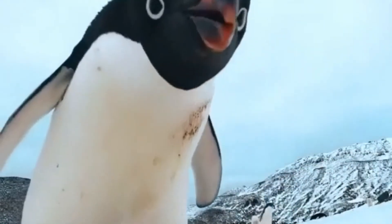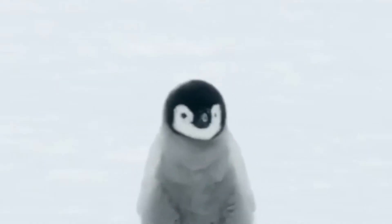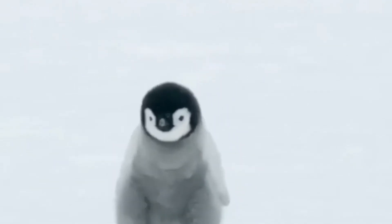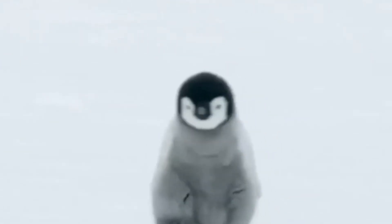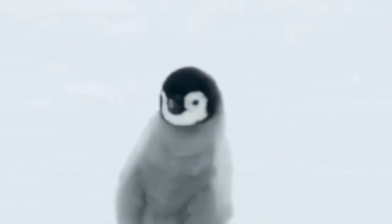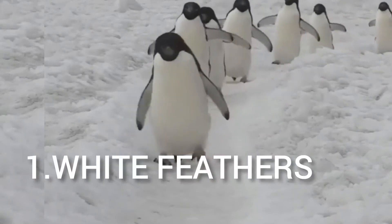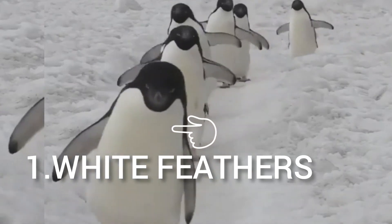The second organism adapted to the polar climate is the penguin, which was discussed in the previous video. Penguins are found in the Antarctic region, while polar bears are found in the Arctic region. Now let's look at the adaptive features of these wonderful birds.